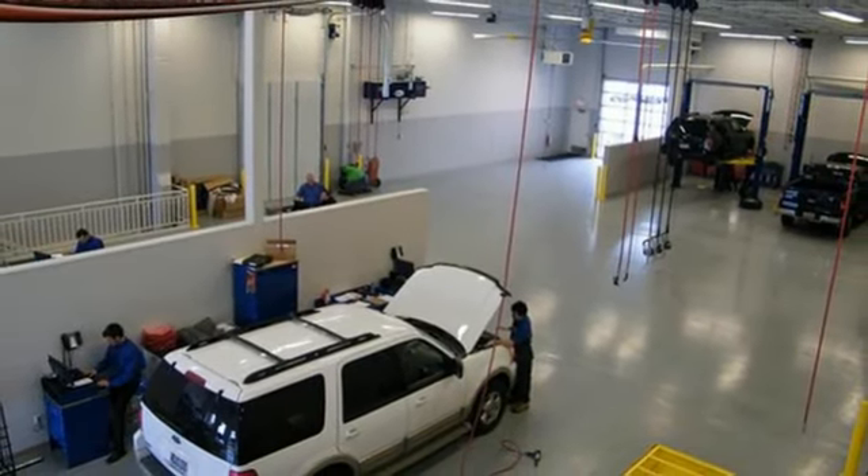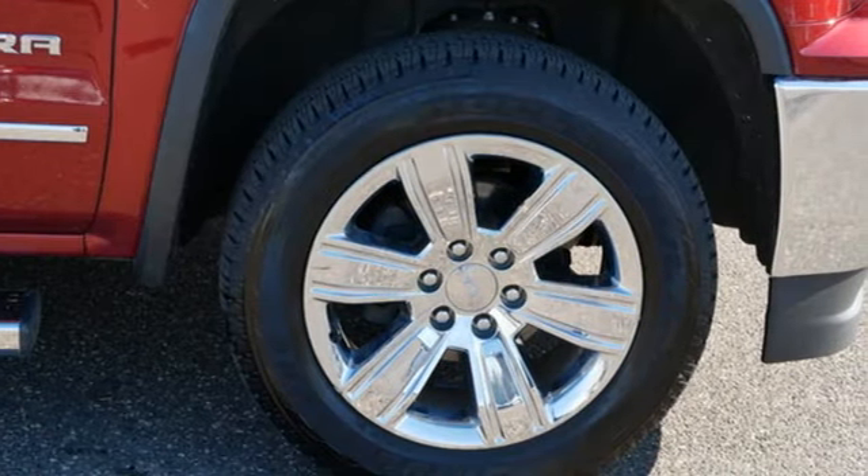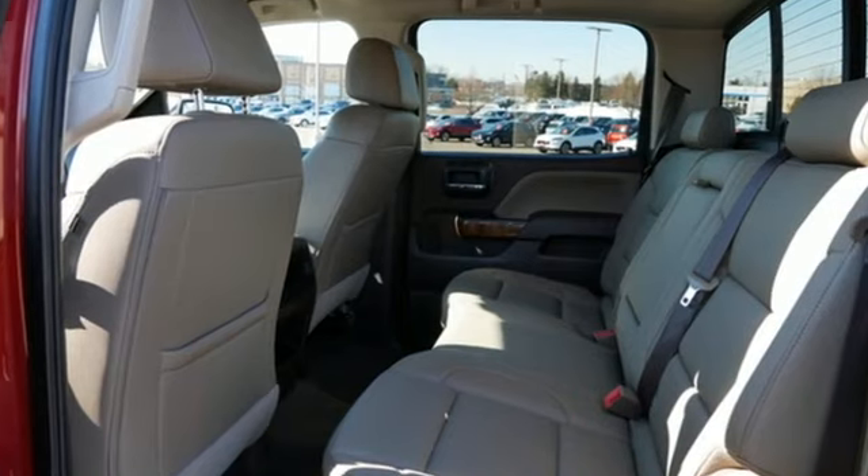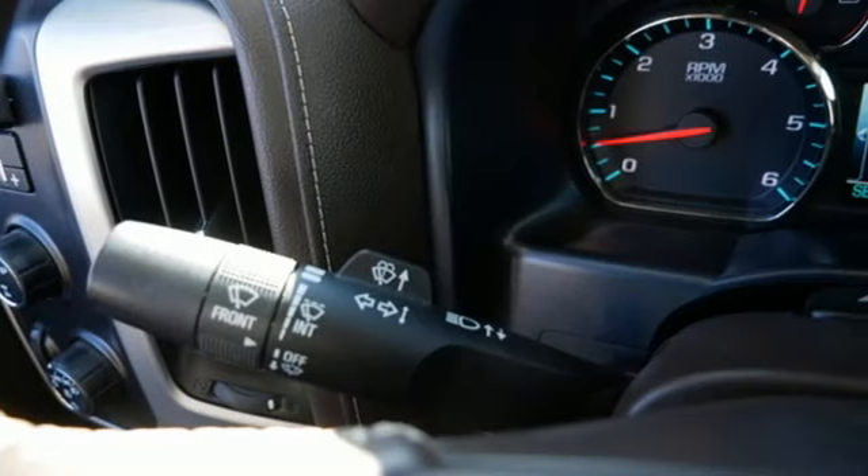Dual zone climate control. Memory exterior door mirror settings. Pandora internet radio. Trailer hitch receiver. Four-wheel drive. And automatic transmission.